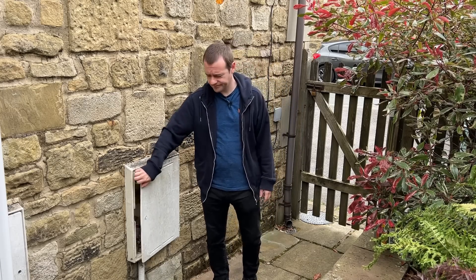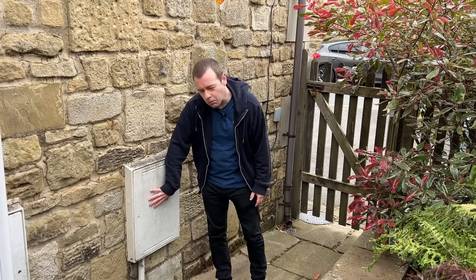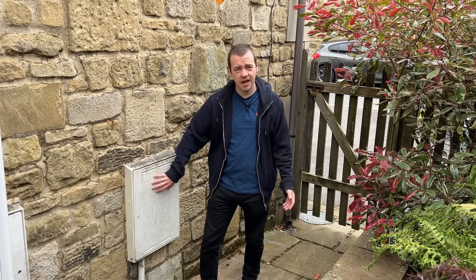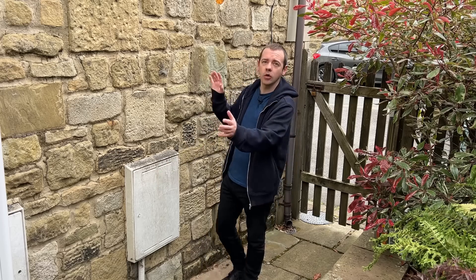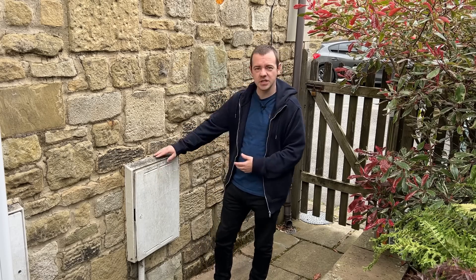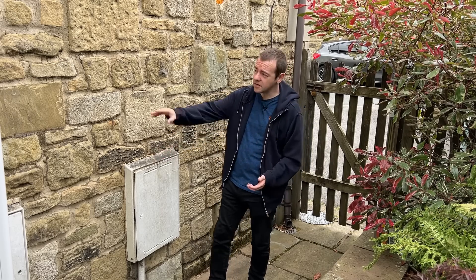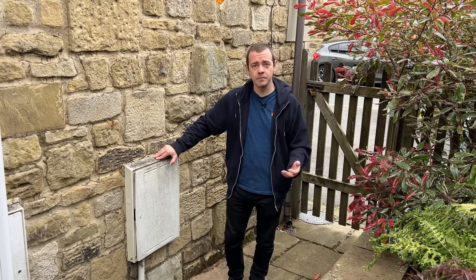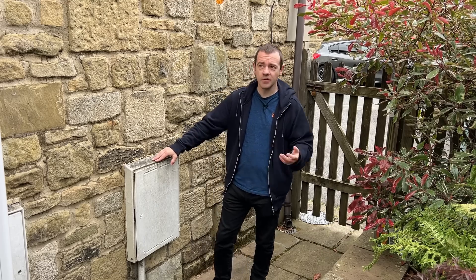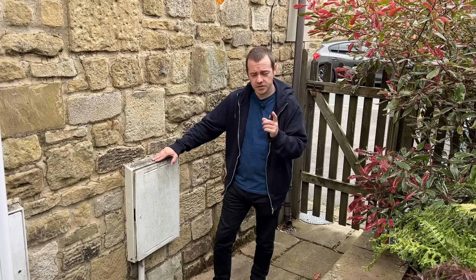This is where our gas meter used to be. We have had it removed — we are now completely electric in this house, to the point where we actually have no option. But why remove the gas meter? Why not keep it just in case we want the gas hob back, or the gas central heating on-demand boiler instead of the heat pump? Well, of course it's down to my favourite thing: saving money.